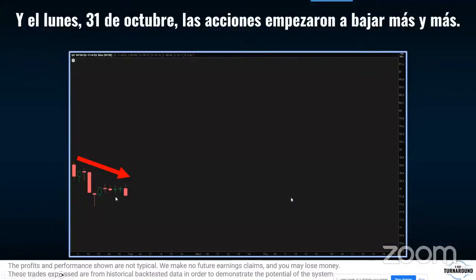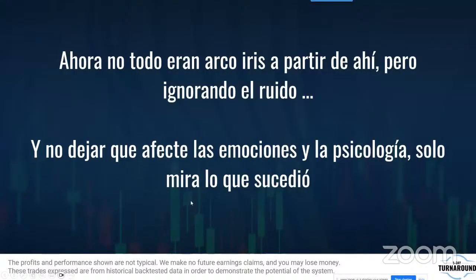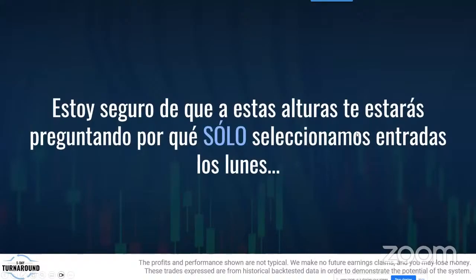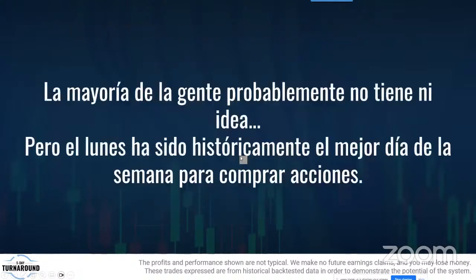El 31 de octubre empezaron a bajar aún más, y eso me dio un enorme descuento. Cuando vi que esta acción, una de mis favoritas, bajaba el lunes, me fascinó. No todo fue alcista en la semana, pero no me dejé afectar por la emoción y la psicología. Al llegar el viernes habíamos cobrado 42% en las opciones. Esto nos lleva a la pregunta: ¿por qué solo seleccionamos entradas el lunes?